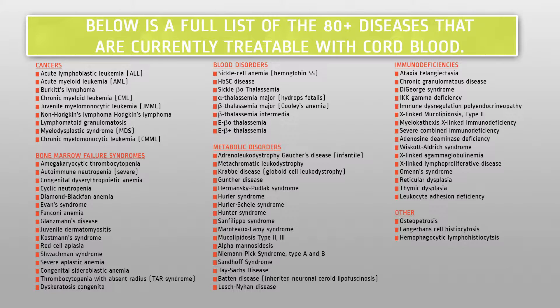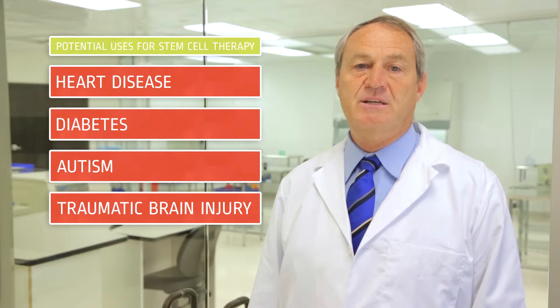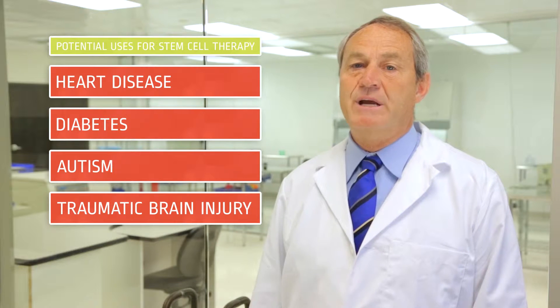Studies are ongoing to determine other potential uses for stem cell therapy, including heart disease, diabetes, autism, and traumatic brain injury.